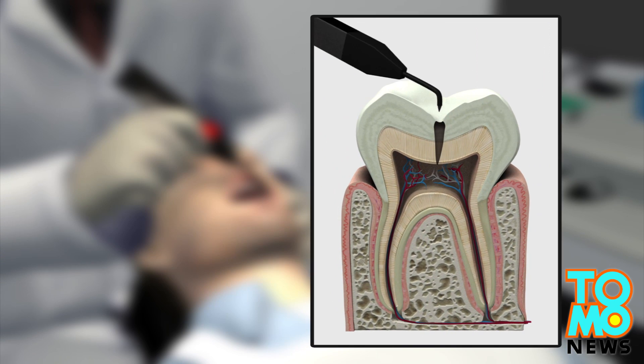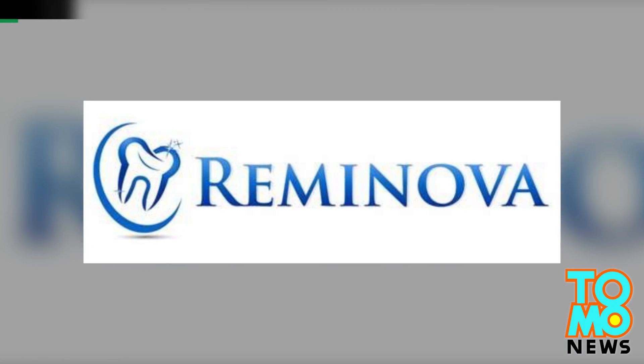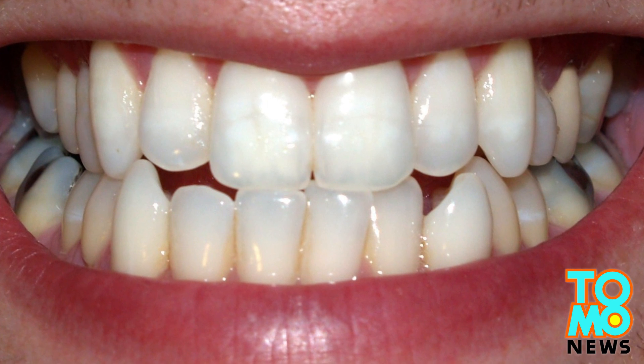Researchers at King's College London have created a new device that uses a minor electrical current to direct a mineral cocktail into the cavity, promoting self-repair. The scientists have set up a company named Riminova and are currently seeking private investors. The procedure could be available within three years.